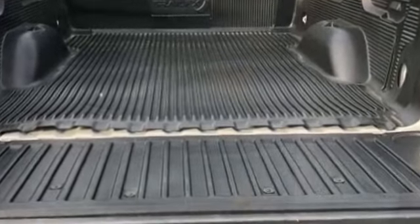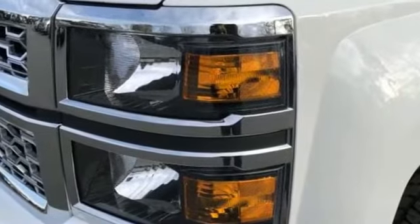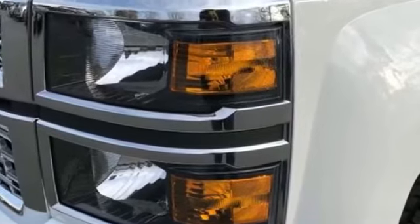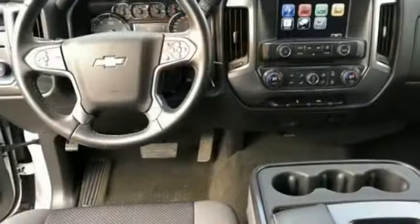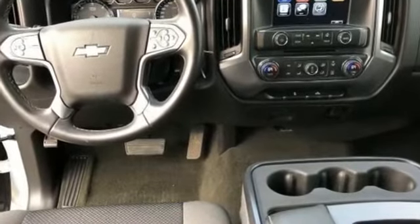Aluminum wheels, leather-wrapped steering wheel, stability control, passenger side airbag sensor, adjustable steering wheel, daytime running lights, and traction control.